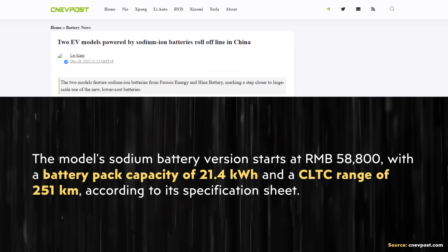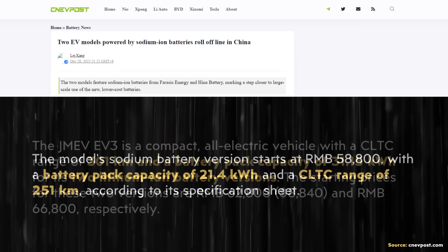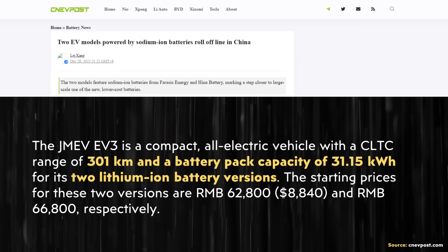However, volumetric energy density may be more important. For example, Ferris's Energy is providing sodium-ion batteries for a Chinese-made EV, and that EV has a battery pack capacity of 21.4 kilowatt-hours with the sodium-ion battery pack. According to this article, that same electric vehicle with a lithium-ion battery pack has a battery size of 31.15 kilowatt-hours.